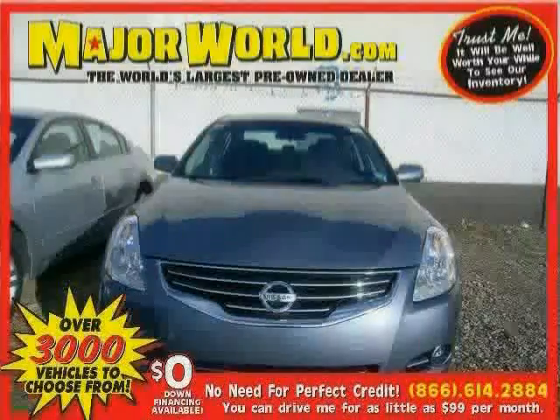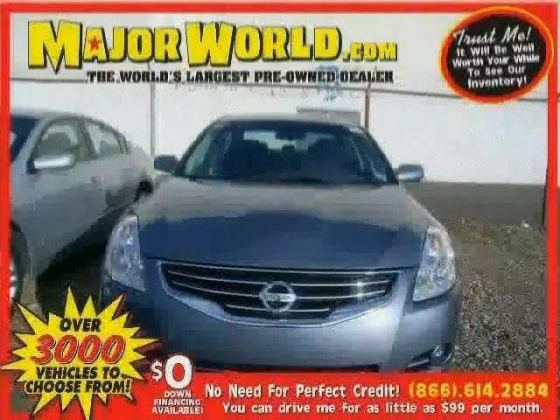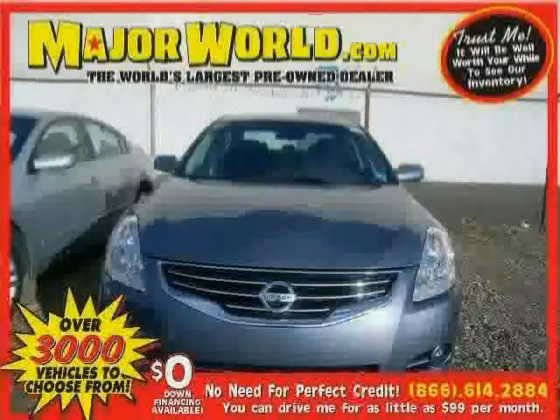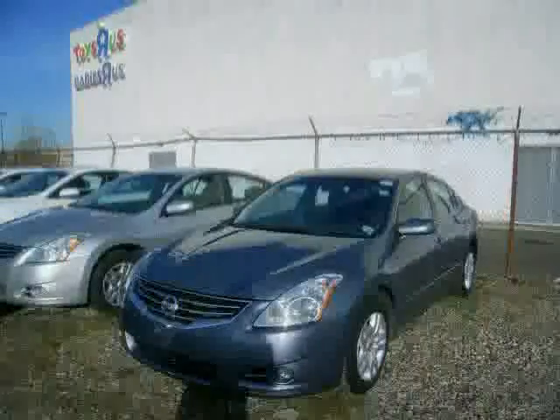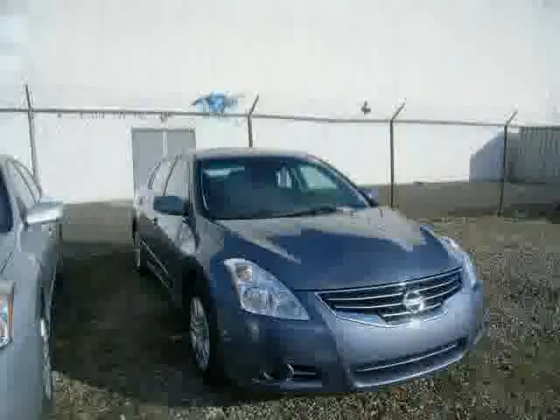Look at this 2011 Nissan Altima equipped with cruise control, power door locks, power windows, anti-lock brakes, traction control, air conditioning, front wheel drive, CD player, power outlet, bucket seats, trip computer, and front reading lamps.